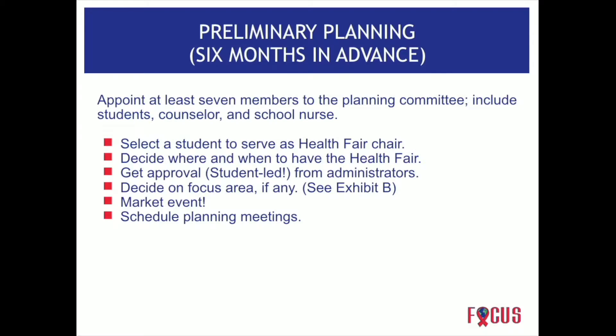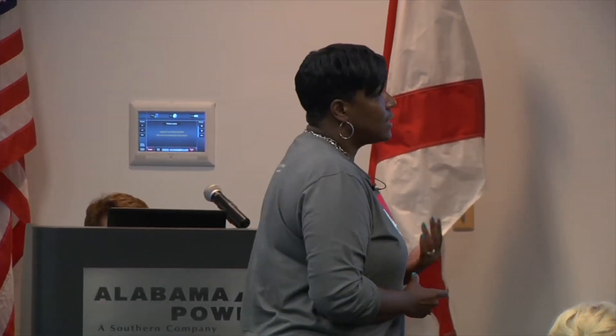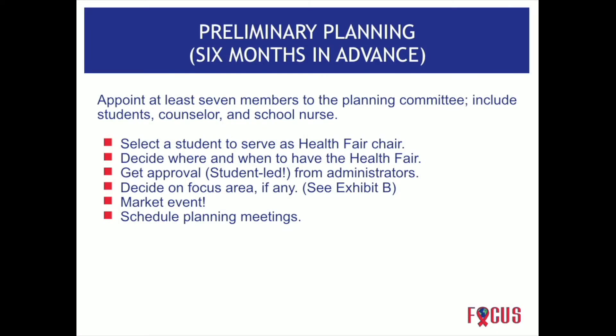You want to appoint at least seven members on your planning committee, including students, counselors, and your school nurse. Select a student to serve as your health fair chair. Decide when and where you want to have your health fair, and if you're having it on campus, get approval from administrators — but it should be student-led. Decide on a focus area, market your event through flyers, social media, television, and newspaper, and schedule your planning meetings so everyone knows when the next meeting will be.